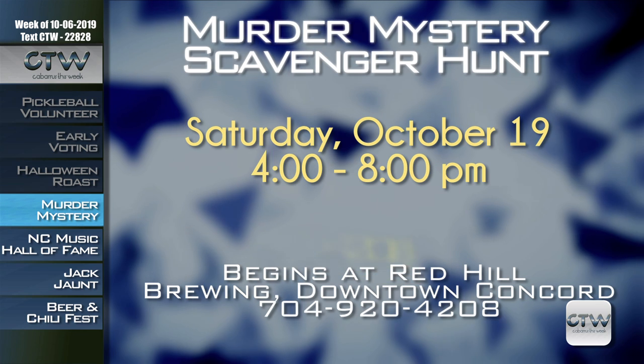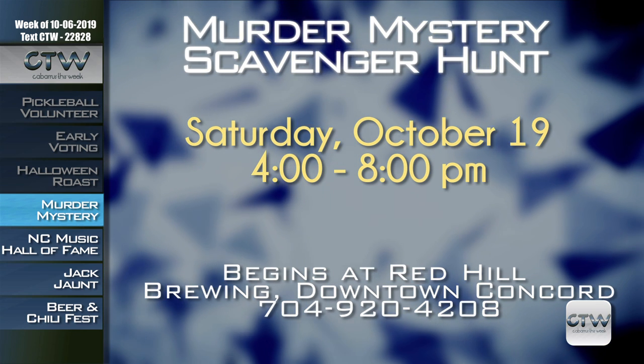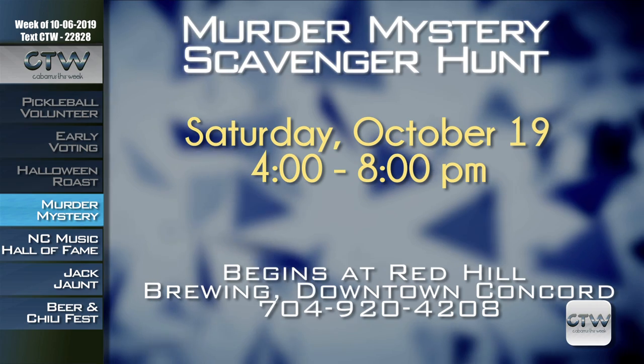Don't miss out on Booze and Brews — join the murder mystery scavenger hunt in downtown Concord on Saturday October 19th, 4 to 8 p.m. A pretend murder has occurred and participants must uncover clues hidden in downtown businesses to solve the mystery. The investigation begins at Red Hill Brewing. Tickets are $25 and include two drink tickets and all materials needed to solve the mystery. For more information, call 704-920-4208.